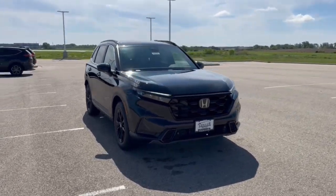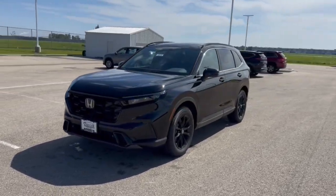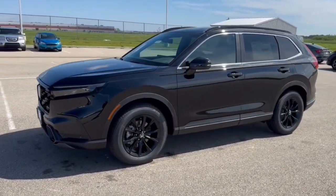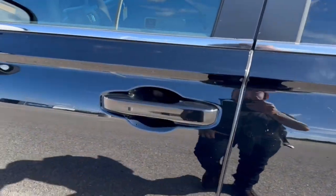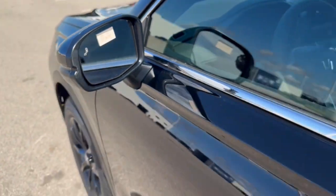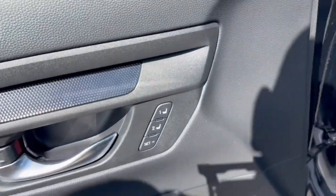Here we have a brand new Honda CRV — this is the Hybrid Sport L in Crystal Black Pearl. You've got the black wheels, keyless entry, blind spot monitors, and a really nice all-black interior with memory function buttons.